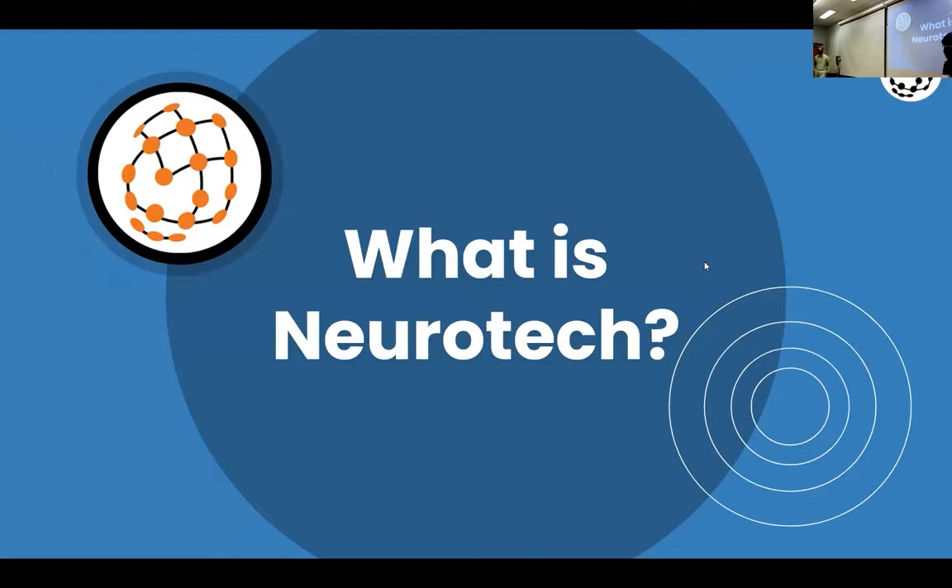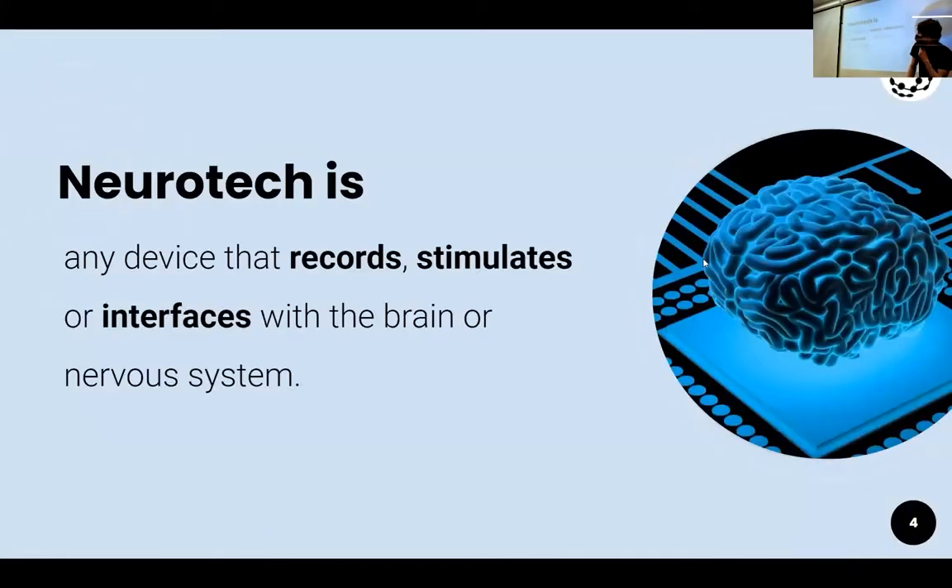Neurotechnology is probably a somewhat new word for you. It's not really in public vernacular, although Elon Musk with his neurotech company Neuralink has certainly helped generate some interest. Neurotech is any device that records, stimulates, or interfaces with the brain and the nervous system.